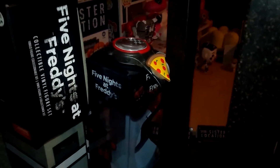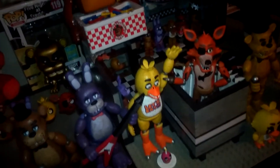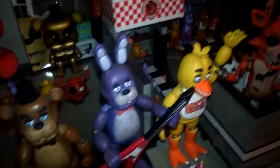Oh, and by the way, there's also a Five Nights watch that John got for Christmas as well. It got here early. Man, one lucky kid — will ever be the greatest dream in the world, if you ask me.